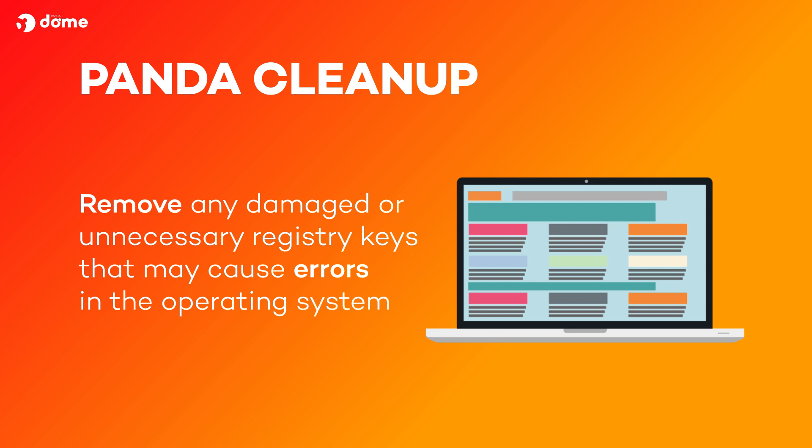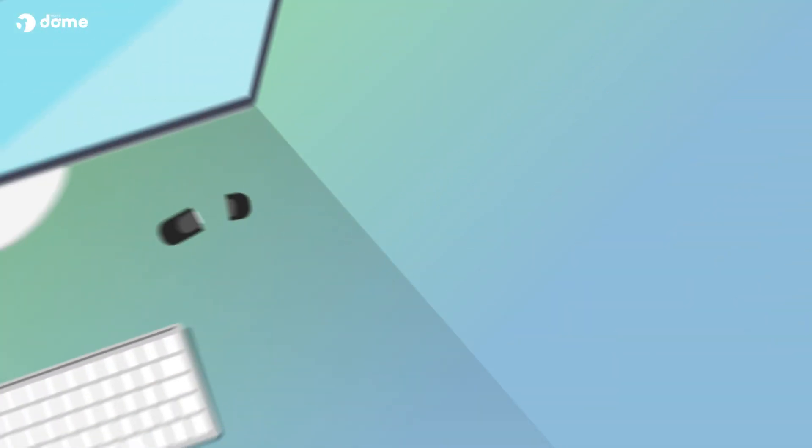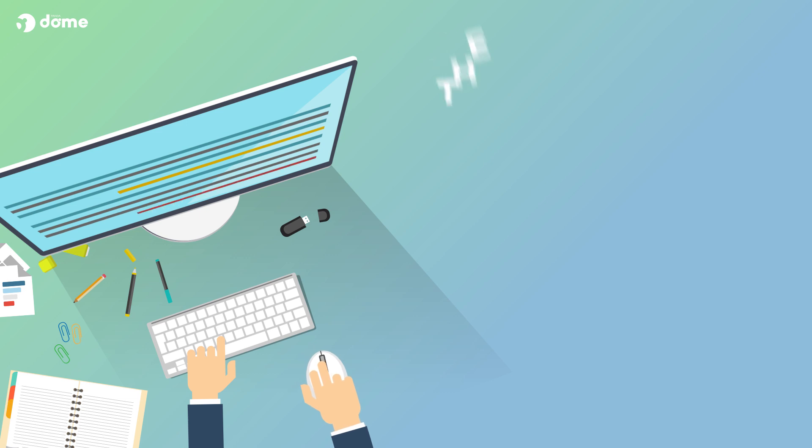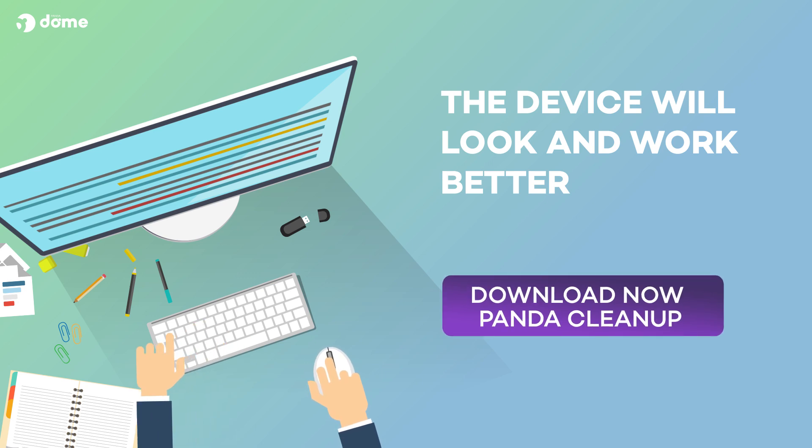Finally, Panda Cleanup will remove any damaged or unnecessary registry keys that may cause errors in the operating system. Cleaning your PC may take a few hours, but the time will be well spent. Not only will the device look better, but it will also work better. Download Panda Cleanup now.